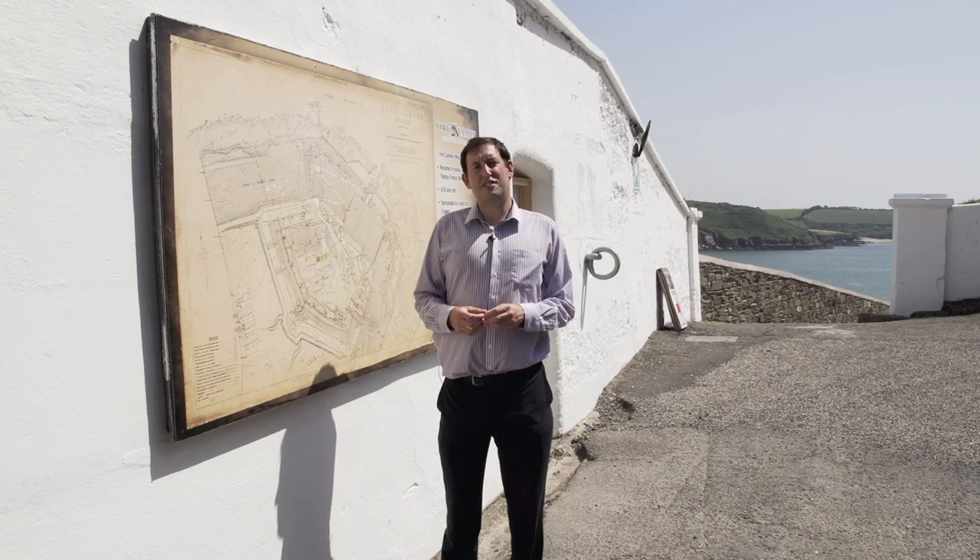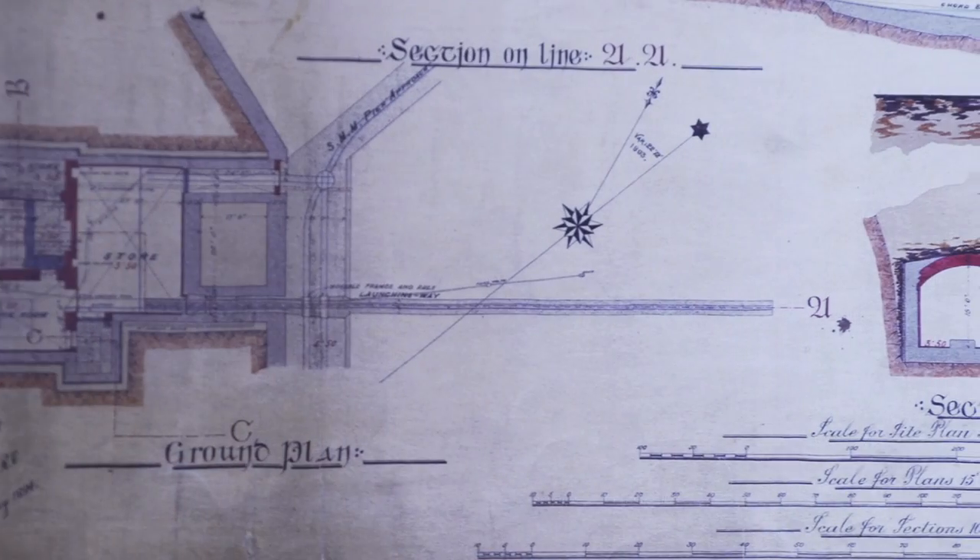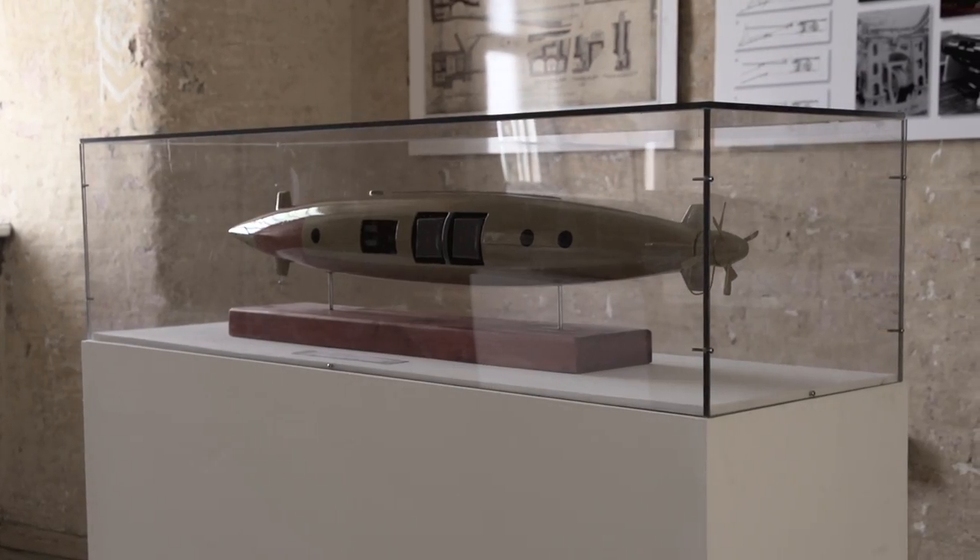One of the most interesting facts about the fort is that it once housed one of only eight installations of the Brennan Torpedo worldwide. The Brennan Torpedo was the world's first practical guided missile.